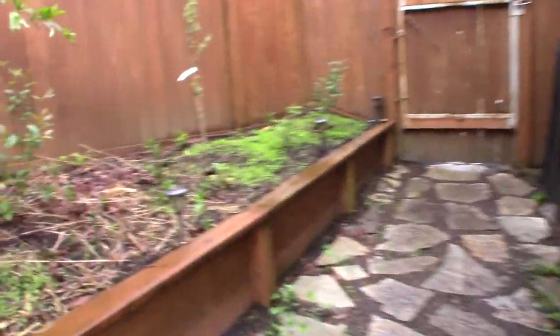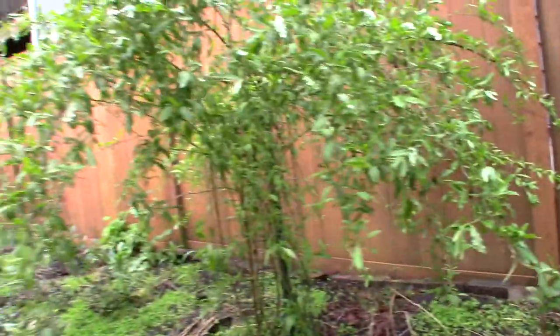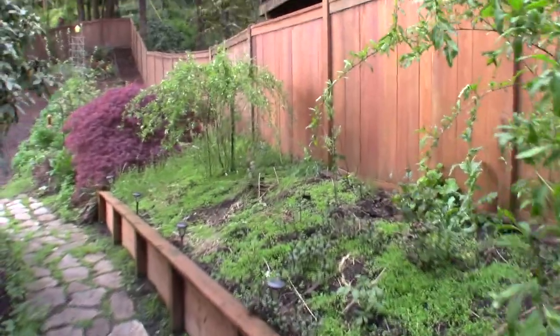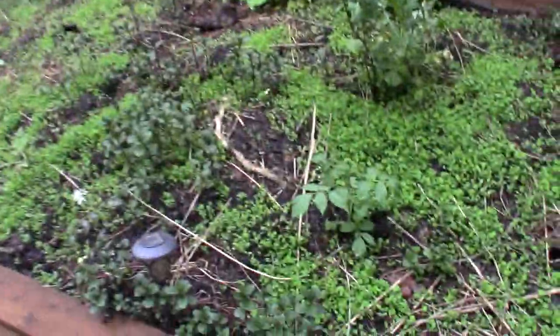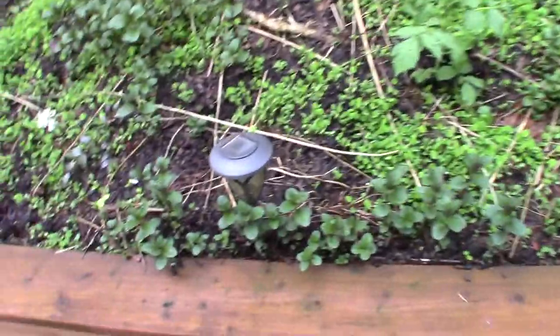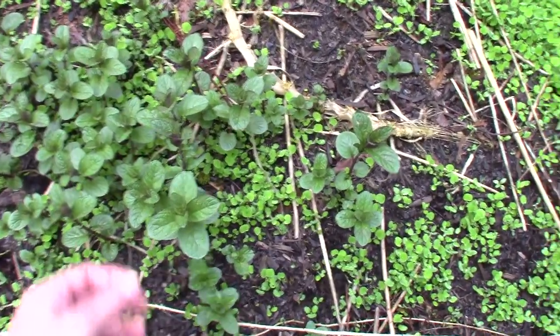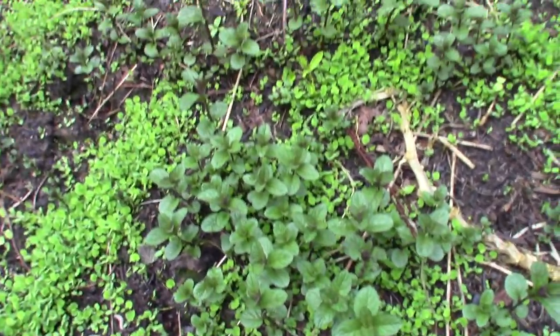We're on the side yard now. There's the sea berry growing, and the goji berries are fully leafed out now so we should start seeing the little blooms on there soon. And we've got our mint, and there's the raspberries. I've been picking a couple of the mint leaves and putting it in my coffee or my tea. It's very good and it's free.